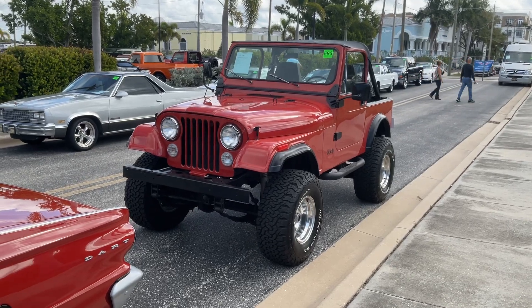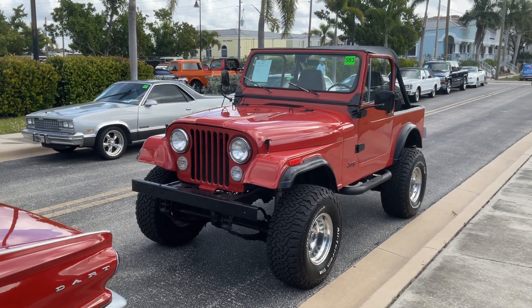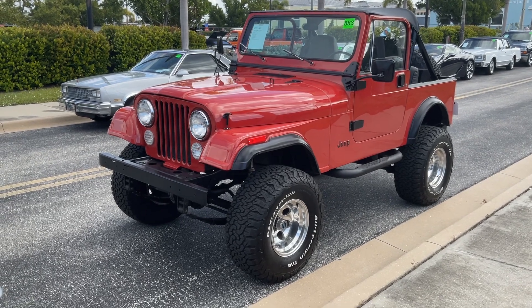Guys, welcome back to Coast Motor Company in Palmetto, Florida. This is Dave. I'm at an auction in Punta Gorda, Florida today, and I came across this CJ.